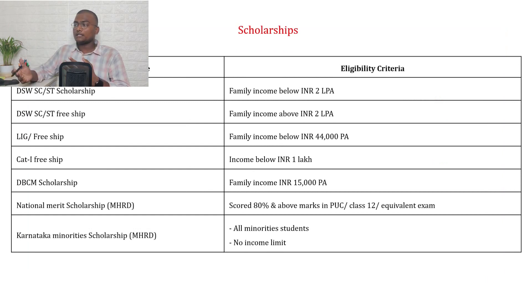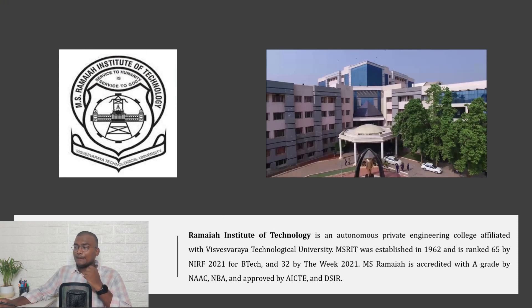Regarding scholarships at BMS College, based on your family income and Class 12 marks, you can apply for scholarships such as LIG Freeship, Category 1 Freeship, DSW, SC/ST scholarships, and national merit scholarships.